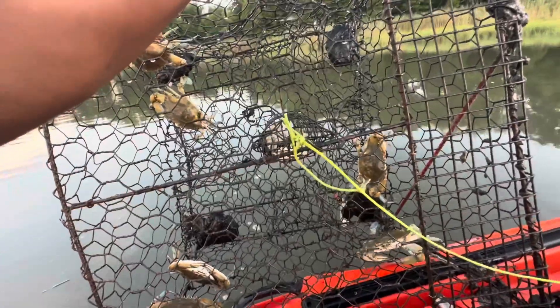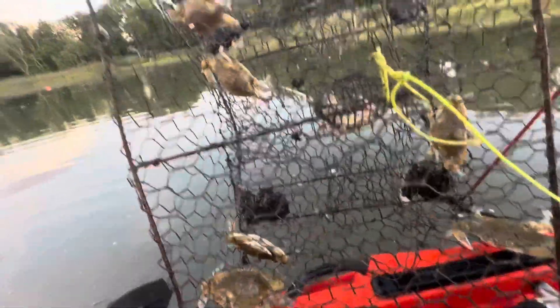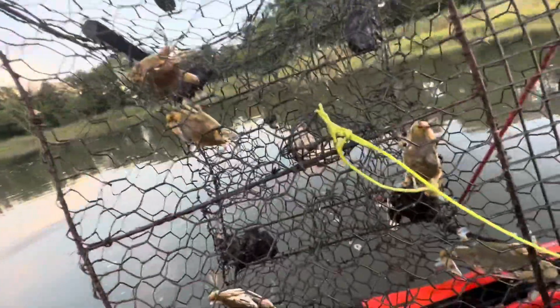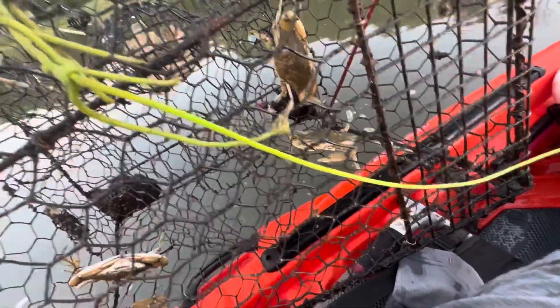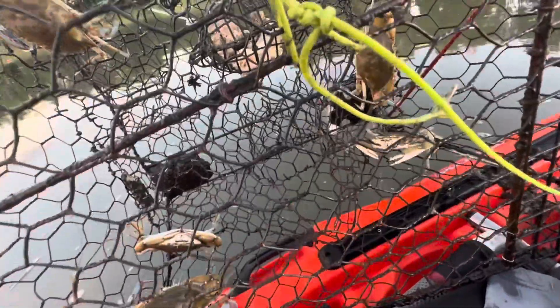All righty, YouTube. So this is how our first trap is looking. We have one, two, three, four, five, six — I believe six in there. I'm going to put them in this little cubby here. Yeah, we're going to check the next one. Not too bad, honestly. Stay tuned.